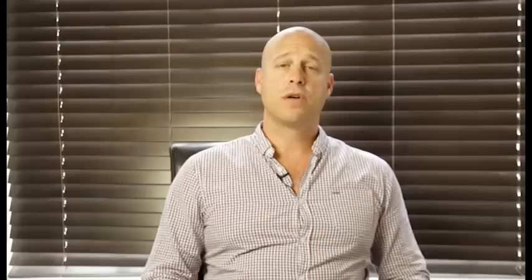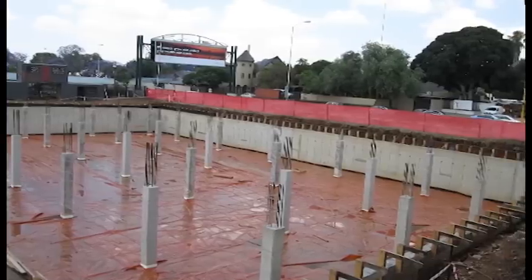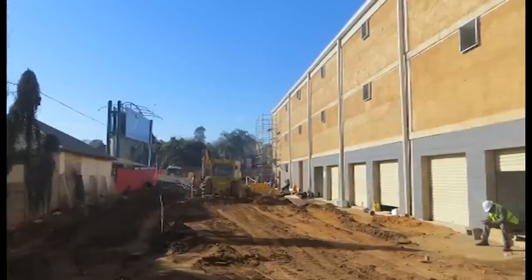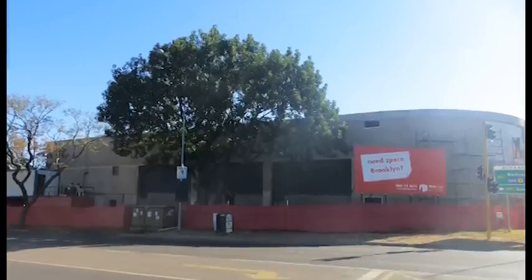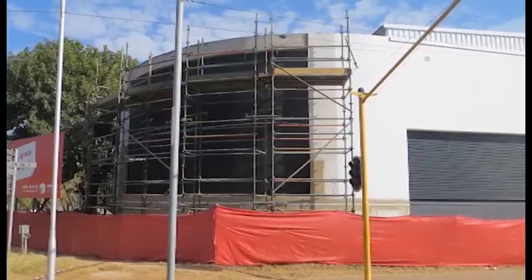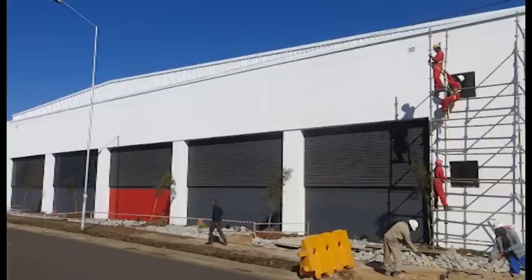We had to collaborate with the homeowners association in terms of them understanding the product, and also ensuring that what we put out in terms of design matched what they believe fits in with the area. We needed to rezone the property within a given time frame, which was really short. And we managed to tick all these boxes, which essentially turned those challenges into really exciting outcomes.